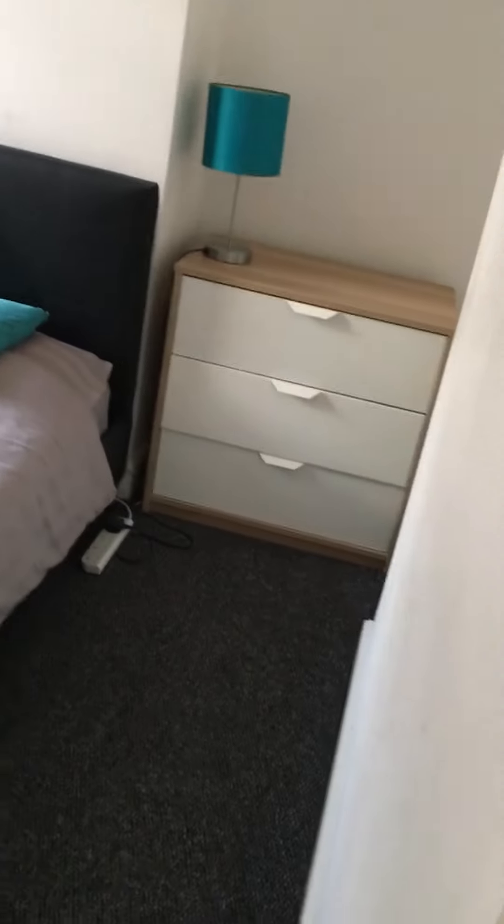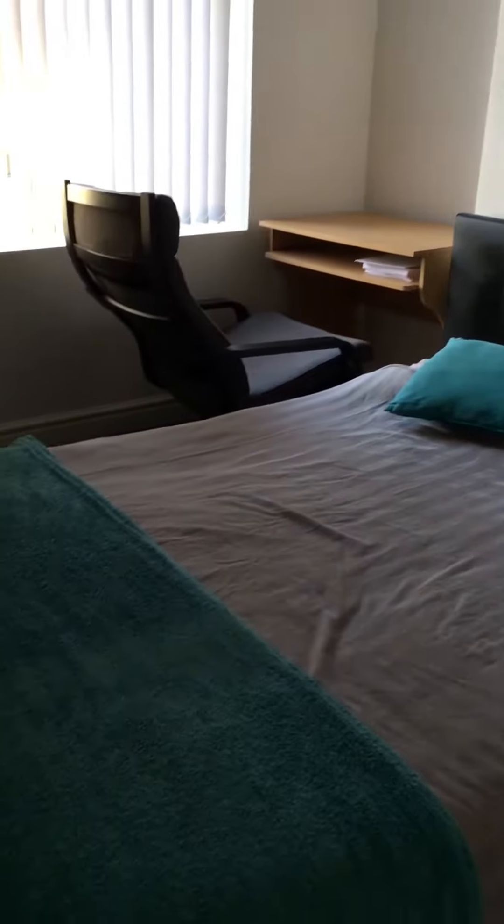Taking you upstairs now to the bedrooms. At the top of the stairs on your right is probably the largest room of the three, and as you can see it's fully furnished.